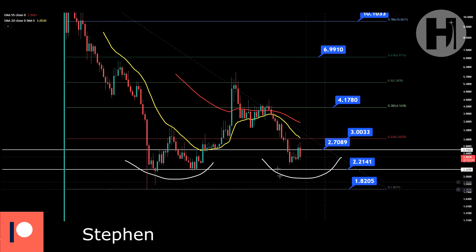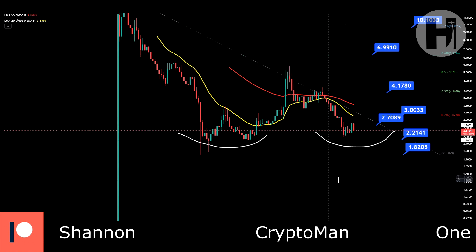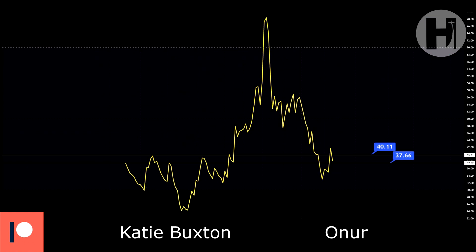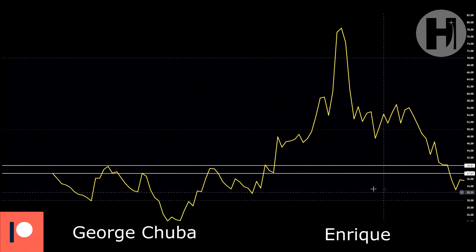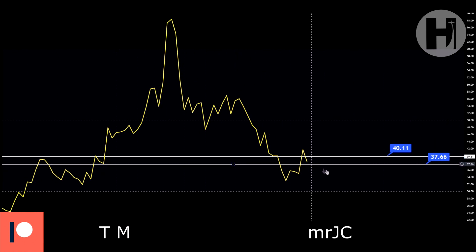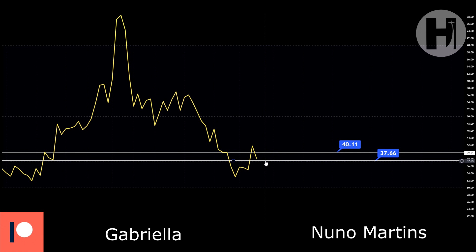Obviously, if Bitcoin starts crashing back down, we're going to lose this support trend line and set some Fibonacci levels to the downside. Jumping into the daily RSI, you do have two trend lines. We've bounced from these trend lines multiple times before, and right now it seems like you're going to lose them. 37.6 is your lowest support level on the RSI.